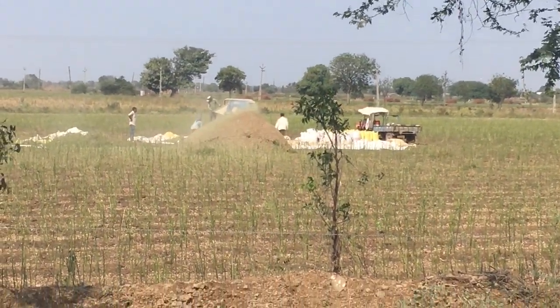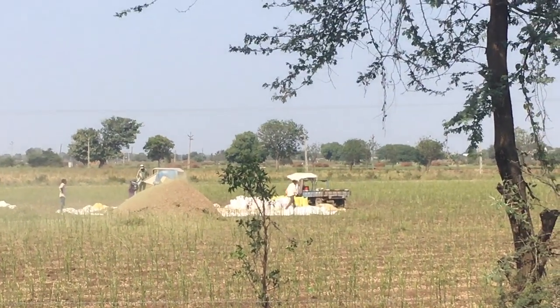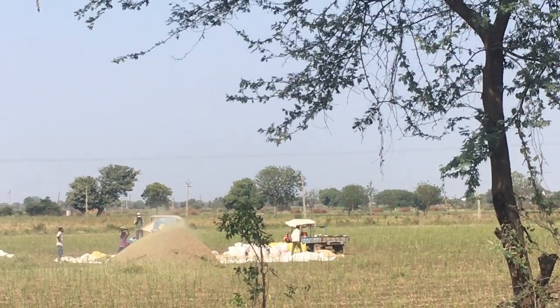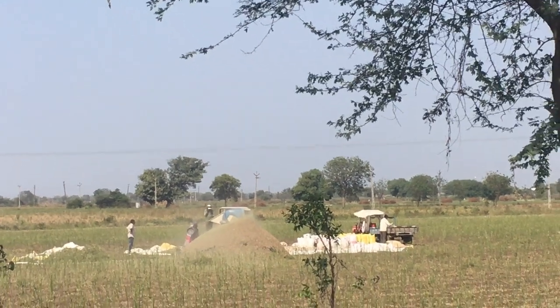I am at roadside and you will be seeing that two people are working. There is a tractor, there are varieties, and there are people working on a machine — labors. What are they doing?